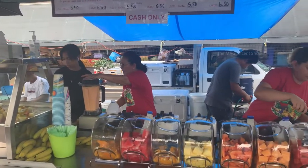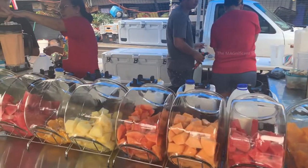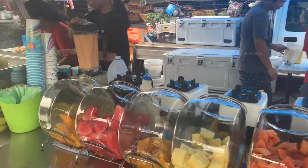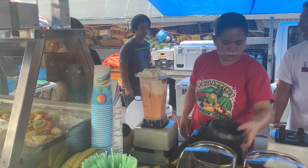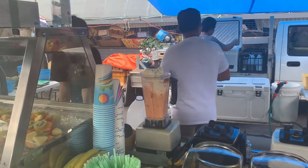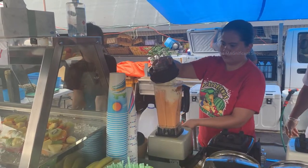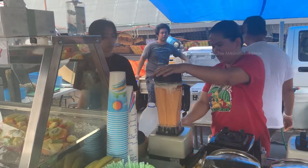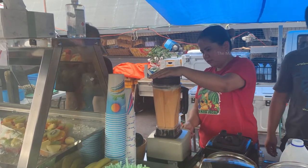All right, now I'm going to have some fruit juice from this shop. They have fruits like popo, watermelon, rock melon, honey melon, pineapple, mango, and more. This juice is thick and yummy — when it is hot outside, this really hits the spot.